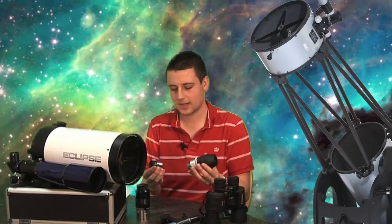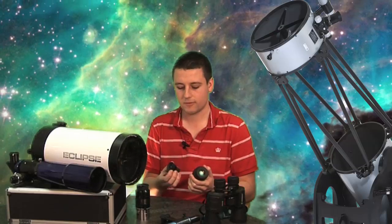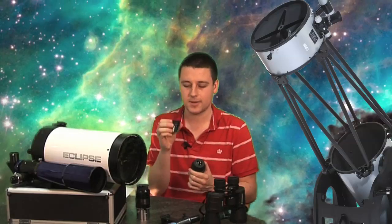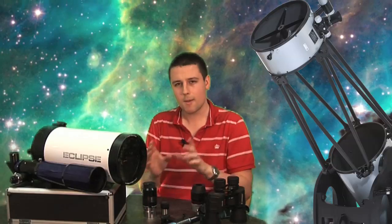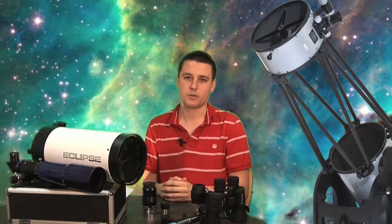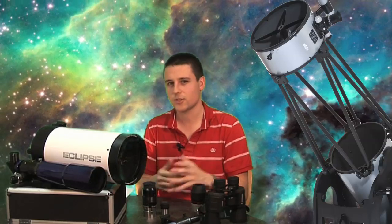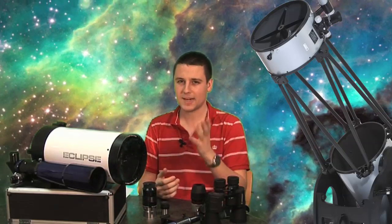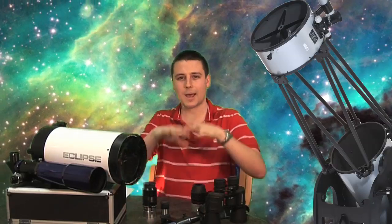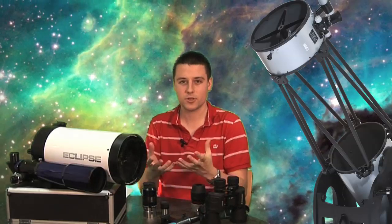Changing eyepieces with different focal lengths will change the magnification. If you're using a much shorter focal length eyepiece like this 10mm one, you'll get a much more magnified view than you will with a 30mm eyepiece. However, you don't want to over-magnify when using your telescope. It's a common misconception that you should push up the magnification as much as possible — you don't actually want to do that. You want to magnify as much as your telescope and the conditions allow. If you're magnifying too much, you're also magnifying all the defects in the view. If the atmosphere is undulating, you're magnifying those undulations and creating a worse image. Using a lower magnification will give you a better image.